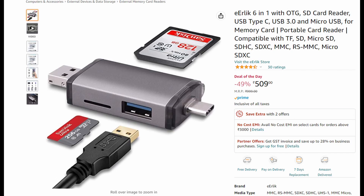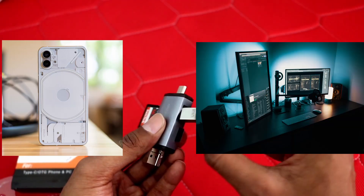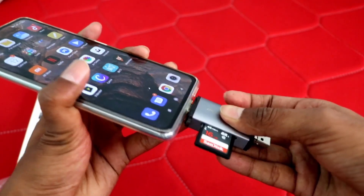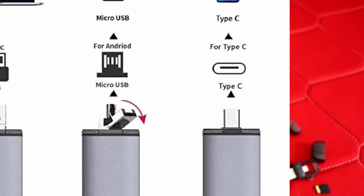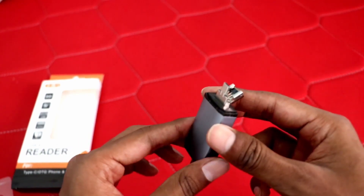The third one is this OTG card reader. If you're like me and you have an Android phone and a Windows PC, you definitely need this thing. You can use it as an OTG, and it has a USB, Type-C, and a micro USB. It also looks pretty cool.